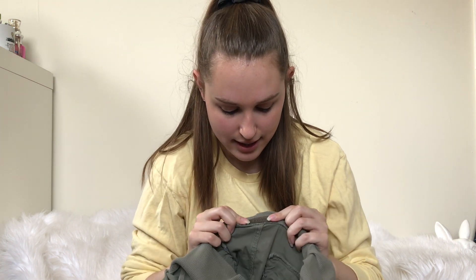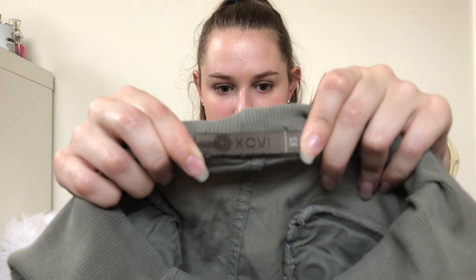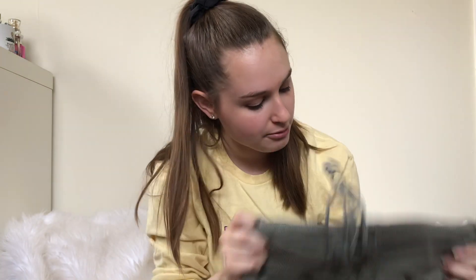Then I picked up these XCVI pants. I've heard their pants do pretty well. I have a few items from this brand unlisted. Is this a lagom look brand? I'll look it up.